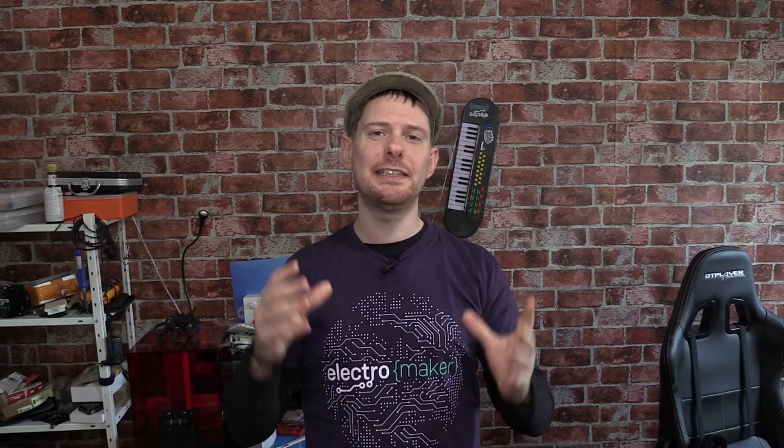Greetings folks and welcome to the ElectroMaker Show. This is your mid-week roundup of all things Maker, Embedded and Lovely. There's a bunch of new products this week including a Doctor Who themed kids development board which has a RISC-V architecture processor, which is kind of cool. And of course we have the Mystery Box competition and a plethora of other things to get down to, so let's start the show.